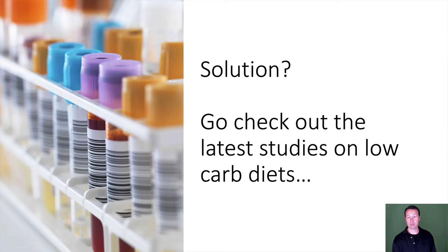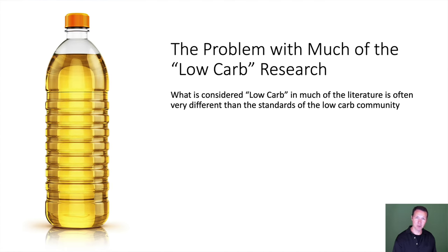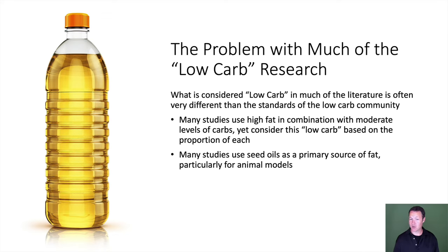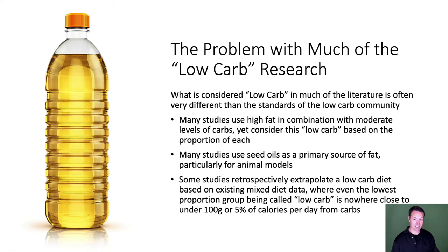We go to the latest studies on low-carb diets, but there's a problem. What is considered low-carb in much of the literature is often very different from the standards of the low-carb community. Many studies use high-fat combined with moderate carbs yet call it low-carb based on proportions. Many use seed oils as a primary fat source, particularly for animal models. Some retrospectively extrapolate a low-carb diet from mixed diet data where even the lowest carb group is nowhere close to under 100 grams or 5% of calories per day. We need to be looking at people we know for sure are fat adapted.